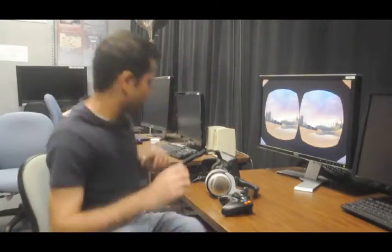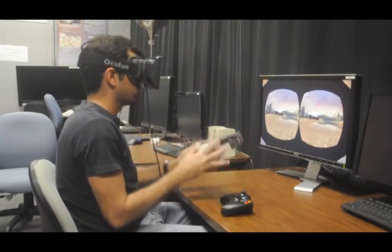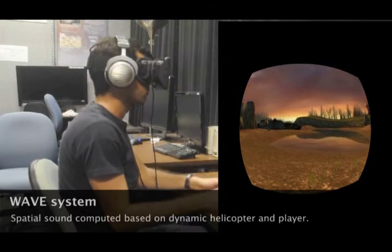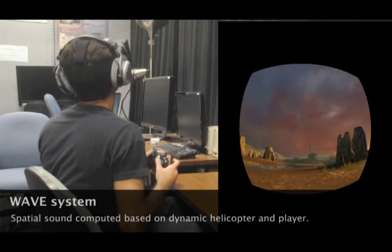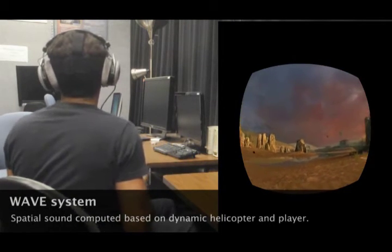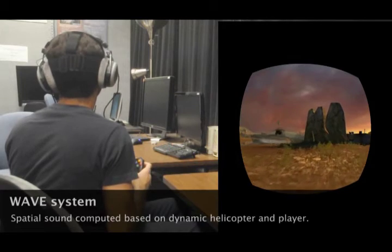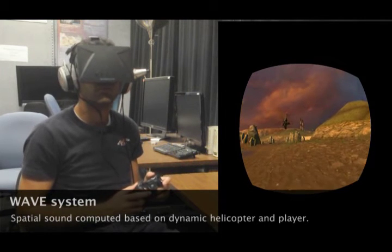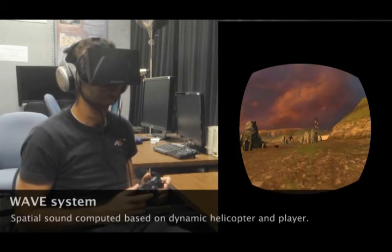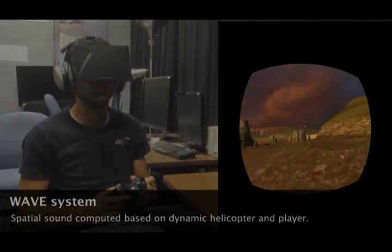Here is a typical scenario of how a gamer will use our system.